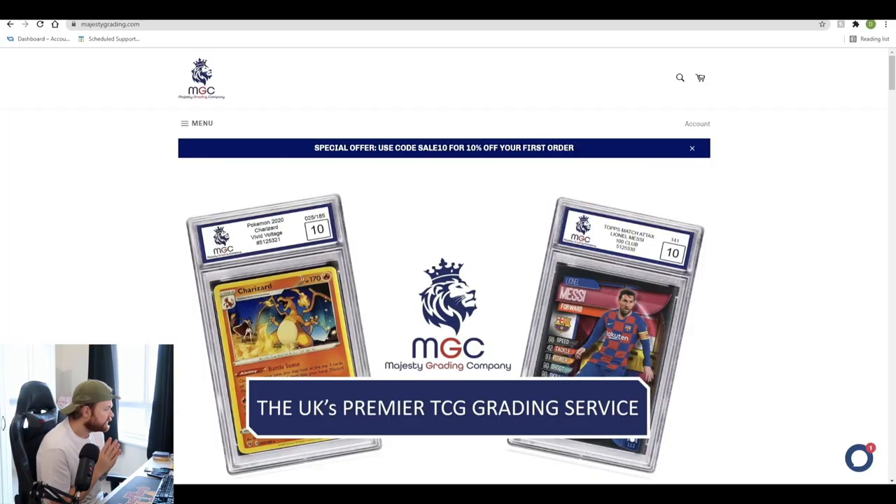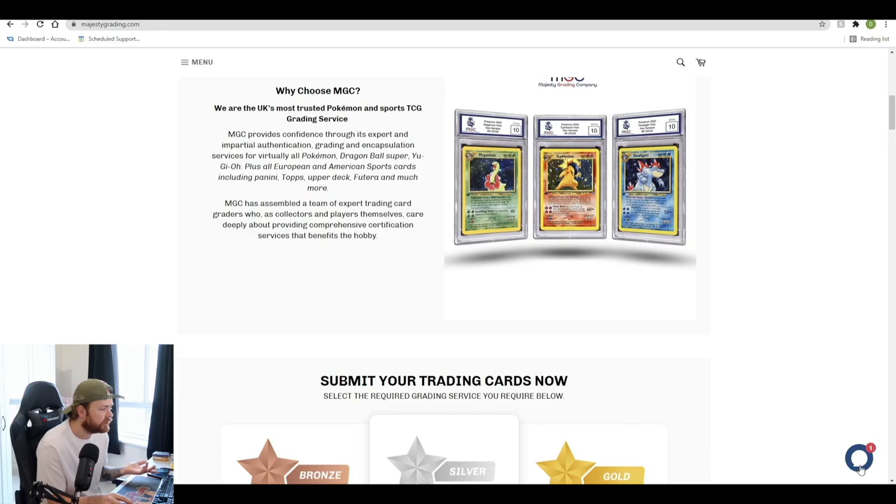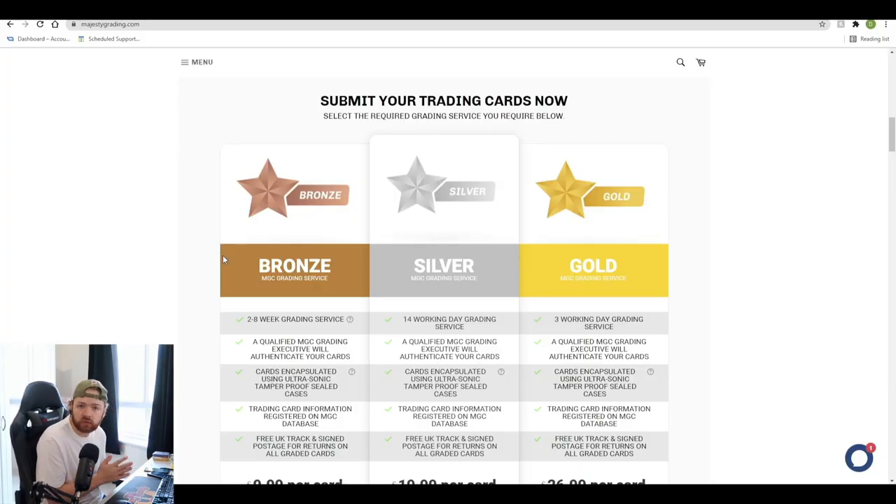Now we're on the Majesty Grading Company website — the UK's premier TCG grading service. On the front page there's a nice Charizard from Vivid Voltage and a Lionel Messi 100 Club. With the brand new slabs, the MGC logo will be in gold when you get a 10, which is really exciting. There's a special offer: use code SALE10 for 10% off your first order. They've got three tiers: bronze, silver, and gold. The main difference is turnaround time. Bronze is two to eight weeks, silver is a 14-day grading service, and gold is three working days.